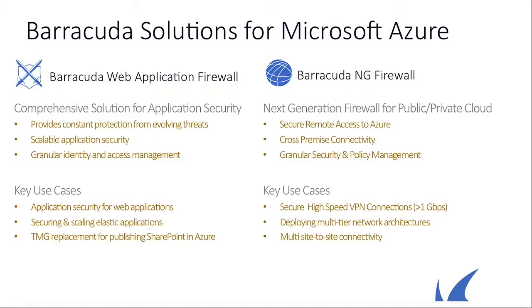We have two solutions right now. One is our web application firewall, which we'll spend most of the time on today. Our web app firewall is essentially a layer seven application security solution, providing all of the OWASP top 10 protection, inbound and outbound scanning for malicious attacks, as well as data loss prevention for sensitive packages coming outbound. Key use cases include securing applications migrated from on-premise to Azure, dynamic elastic applications like mobile apps, and SharePoint publishing replacing Microsoft TMG on-premise.